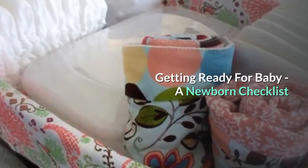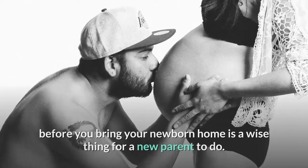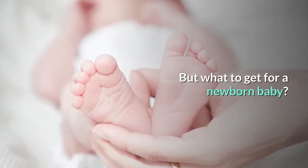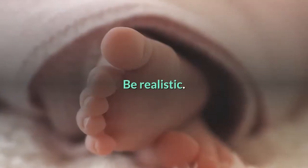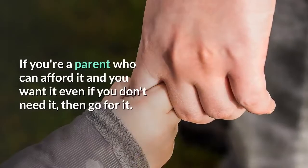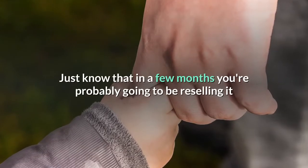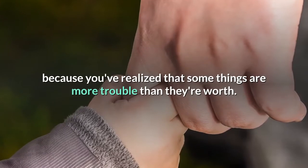Getting ready for baby — a newborn checklist. Having everything you need for baby ready to go before you bring your newborn home is a wise thing for a new parent to do. But what to get for a newborn baby? Keep in mind that you never really need as much as you think you will. Be realistic. Do you really need a bottle warmer? If you're a parent who can afford it and you want it even if you don't need it, then go for it. Just know that in a few months you're probably going to be reselling it because you've realized that some things are more trouble than they're worth.